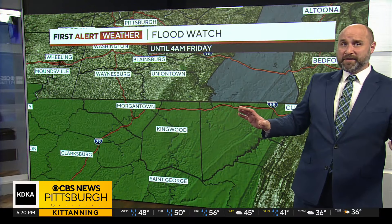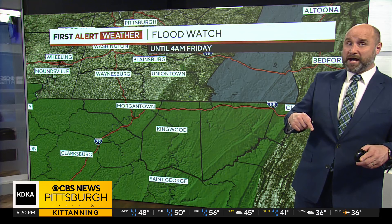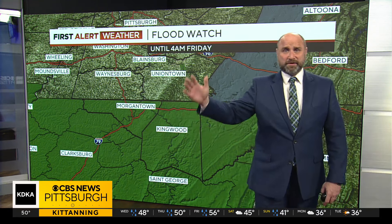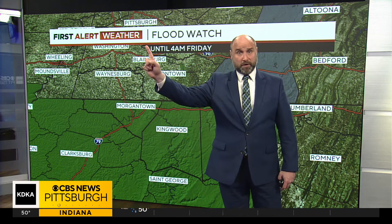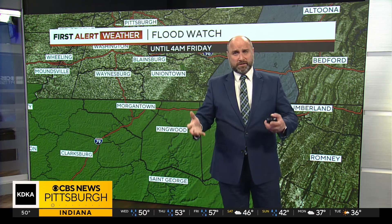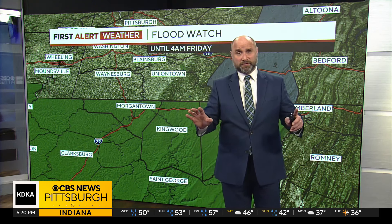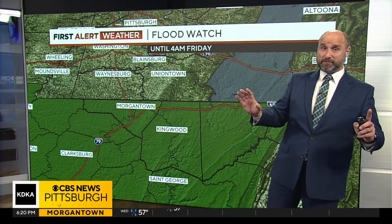So we have a flood watch there that runs until four o'clock on Friday. This is for the creeks, the streams, the rivers, everything coming out of West Virginia and even flowing northward. So those could come up. If you live adjacent to some moving water, pay attention to the levels there. That's what a flood watch means — watch because we're getting the rain.